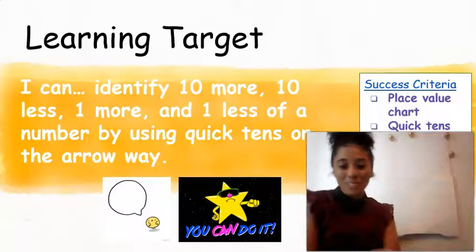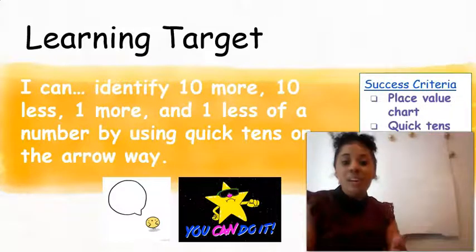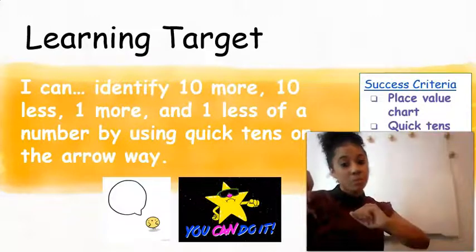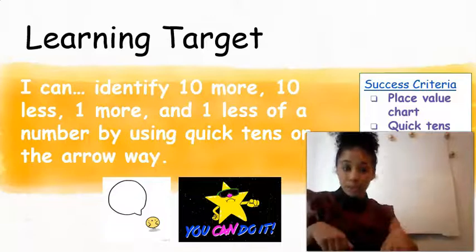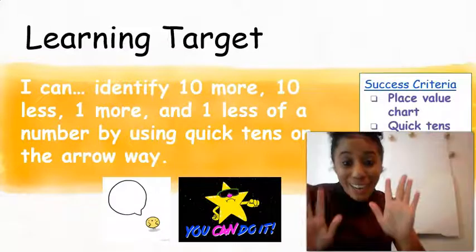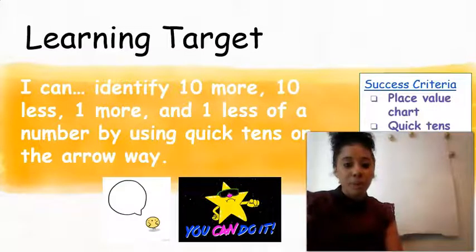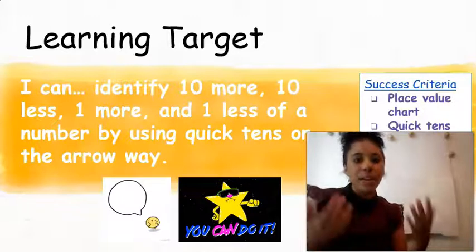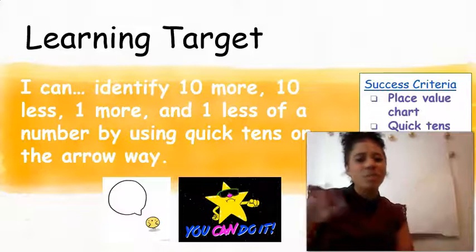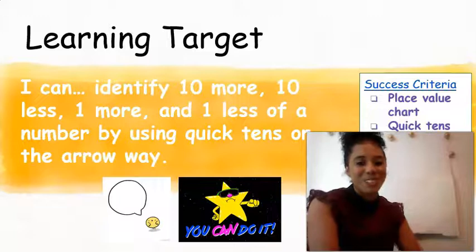Great job completing your application problem today, friends. Today we're going to get right into our learning. You guys are going to be able to identify ten more, ten less, one more, and one less by using quick tens or the arrow way. You guys have had a lot of practice with quick tens, the arrow way, ten more, ten less, one more, and one less in calendar math, so today should be a breeze.